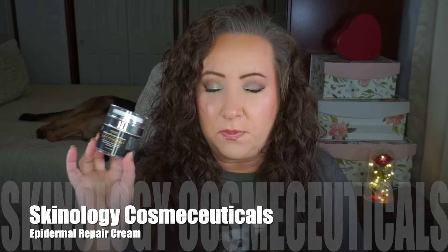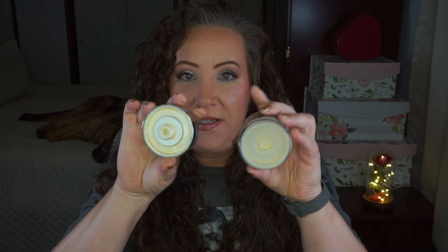My last rollout is another empty. It was for Skin is In, which is any skincare product — doesn't matter if it's for your face or body, as long as it's taking care of your skin. I chose the Skinology Cosmeceuticals Epidermal Repairing Cream. I was able to finish this — that was my goal, and it is done! I'm going to clean out this airless pump and probably put something else in it, because I like it. I do that with a lot of cool packaging — I'm a strong believer in reduce, reuse, and recycle.